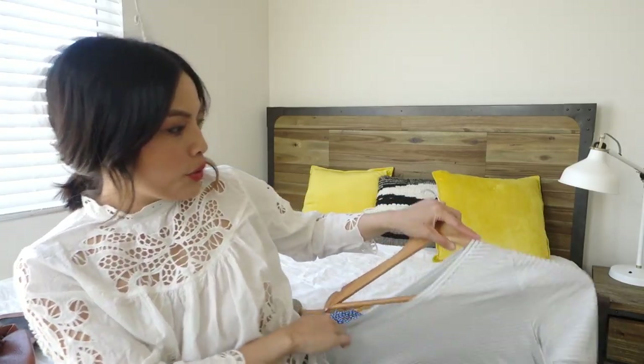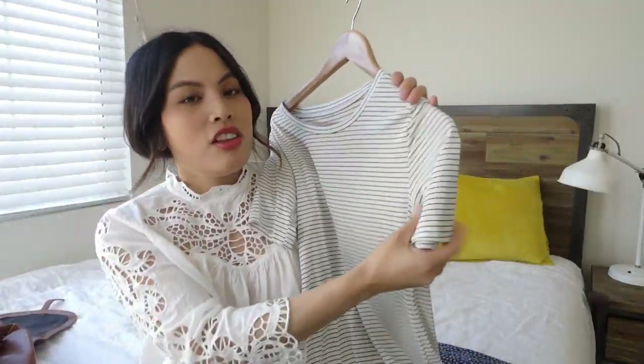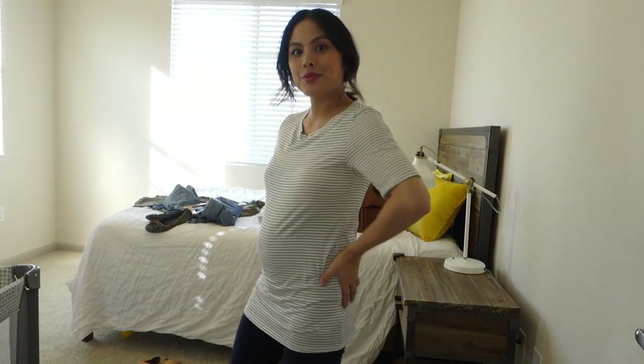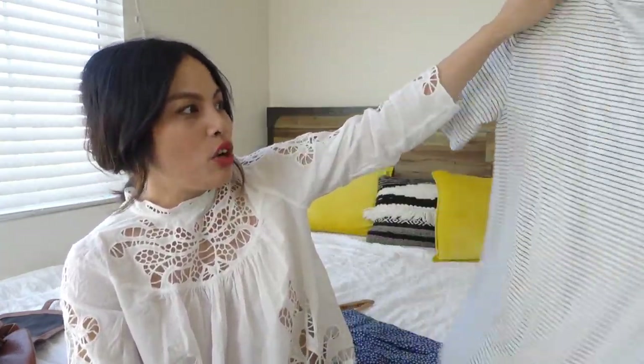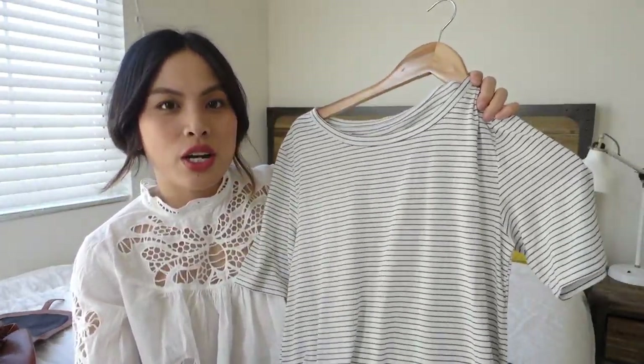One of the greatest buys I've made is this Gap Body striped shirt. The sleeves are a little longer, which is a plus — I love a longer, more elegant sleeve. It's super soft, I love it so much, and it covers my crotch area. I also got it in the navy stripe. Definitely a favorite.